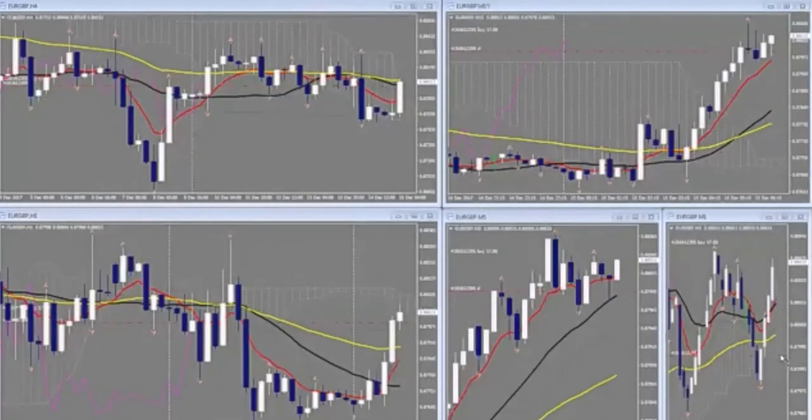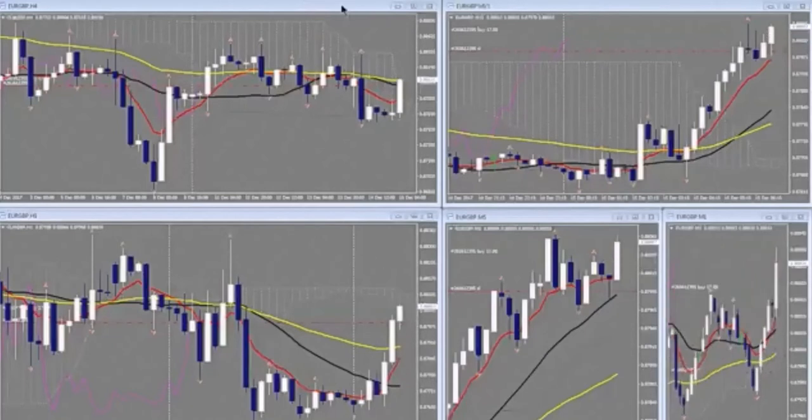I've got my stop in at 5 pips. We're coming up, getting closer to the top of the hour — it's 6:52, so a little over an hour ahead of New York. How this hourly candle closes, it looks like it'll close above the prior close, so maybe that'll bring a little activity in. We've got a little burst up that's taking me into profit on this trade.